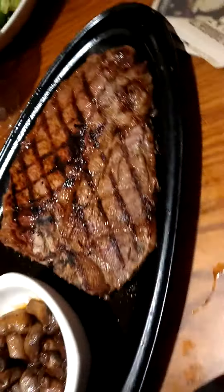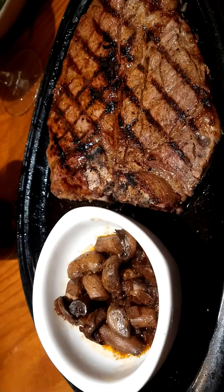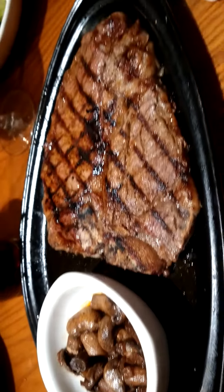Look at that steak — that looks real good. I'd like to see how it's cooked. We're waiting on our utensils, getting more utensils — brand new utensils now.